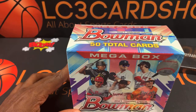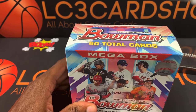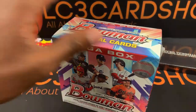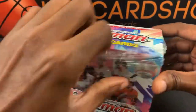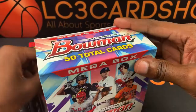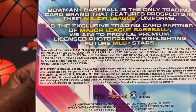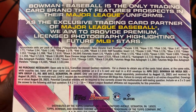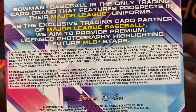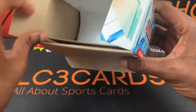Alright, so I'm going to save that one for last and get to this mega box first — 2021 Bowman Baseball. As I always like to say, it's just luck what we'll get. There's a lot of good stuff you can get out of this mega box, so hopefully we can get some good stuff.